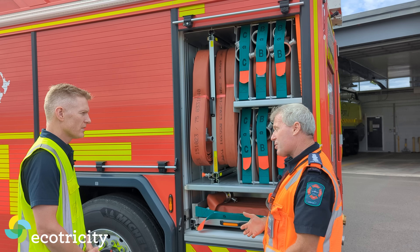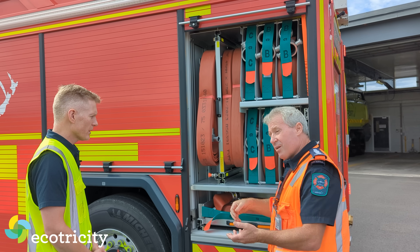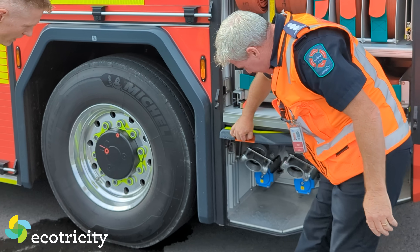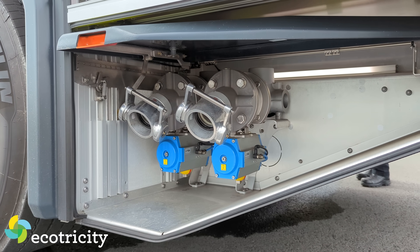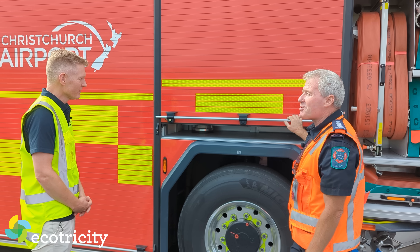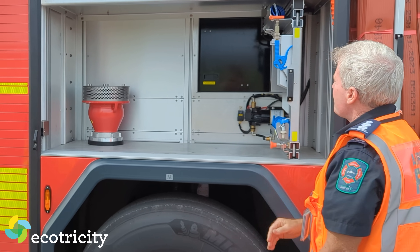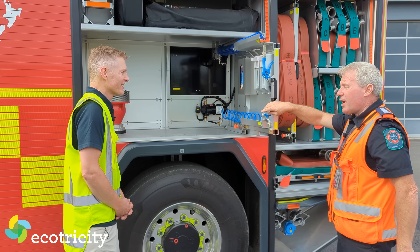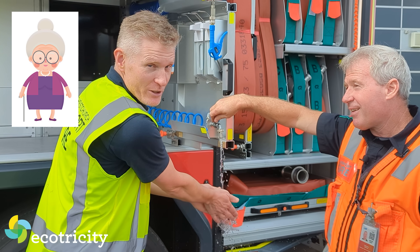An important thing to remember: because there's no big chassis, how do you output the water? How do you get the water out? Everything folds down, plug it in, and away to the fire we go. There's also something in here that's not in a normal fire truck — in this particular case, a hygiene wall.